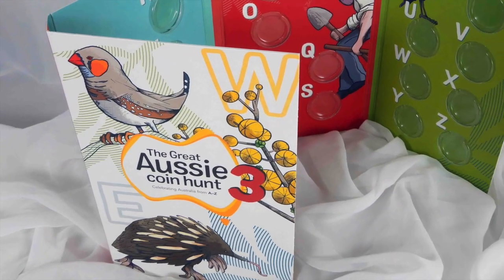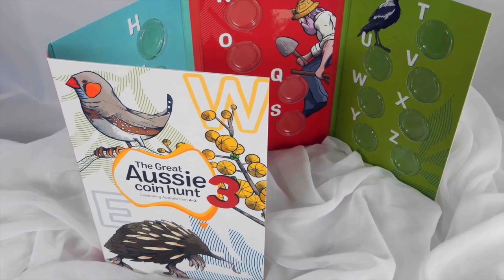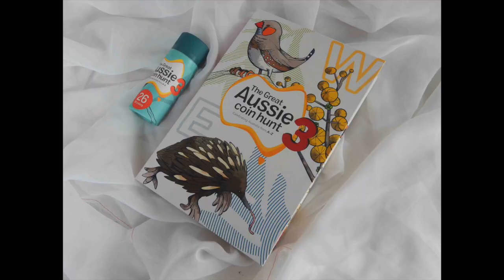Finally, as with previous years, there's also a folder that comes with the $47 set. The folder costs $7 by itself, but it's free when you buy the tube, and it's a great souvenir for the coin hunt.